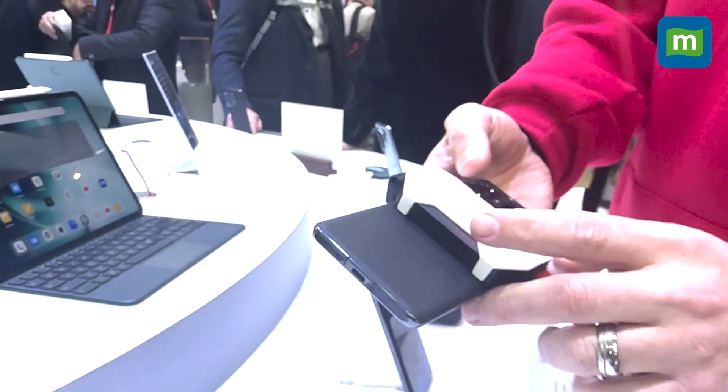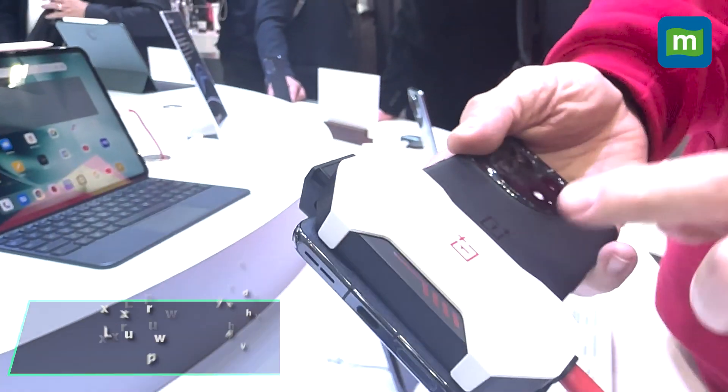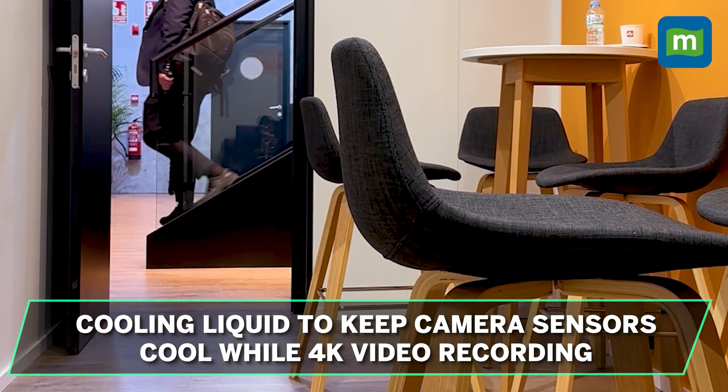Going a step further, the cooling solution extends all the way through to the camera. Combined with an etched pattern around the camera, the effect looks futuristic and should keep larger sensors cool while recording 4K video.